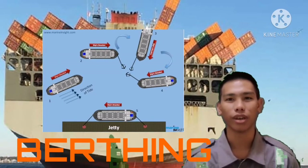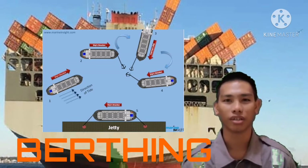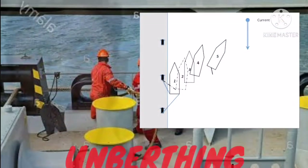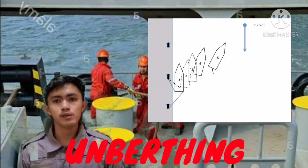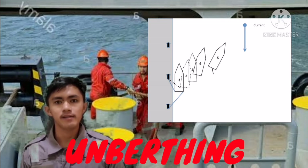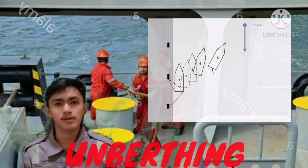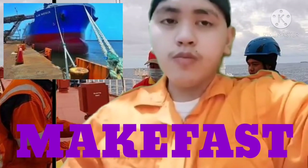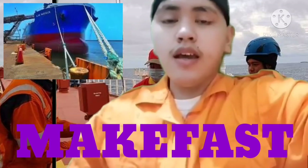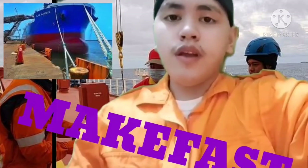A berth is a designated location in a port or harbor used for mooring vessels when they are not at sea. The term berth refers to the quay, wharf, pier, or jetty where the ship comes alongside. Berthing is to bring a ship out of its berth. Make fast refers to any structure to which a ship is tied up, such as a buoy or bollard — it simply means the ship is securely and tightly tied up to prevent it from moving.